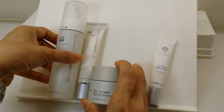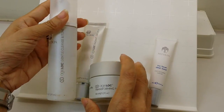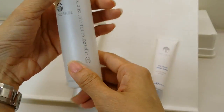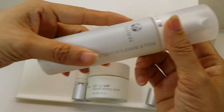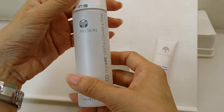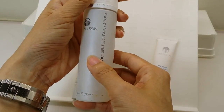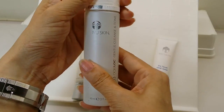This is the H-Lock series. It came in a box containing three items. The first one is the Gentle Cleanse and Tone — there's no separate toner bottle; it's combined, so when you wash it also tones. That's what it claims to do. It's a foam-style cleanser.